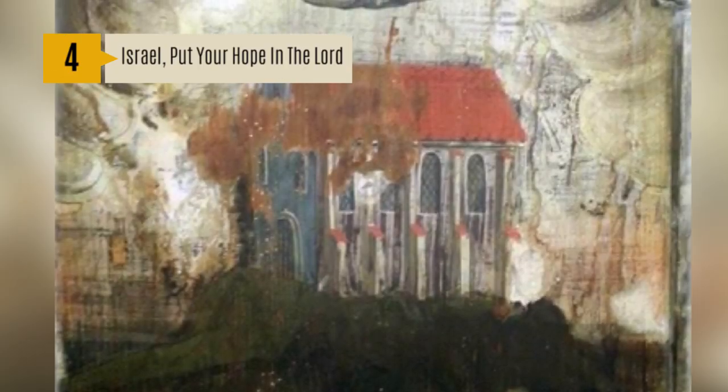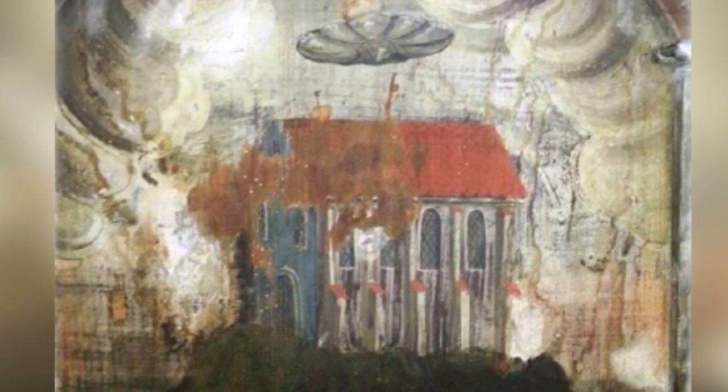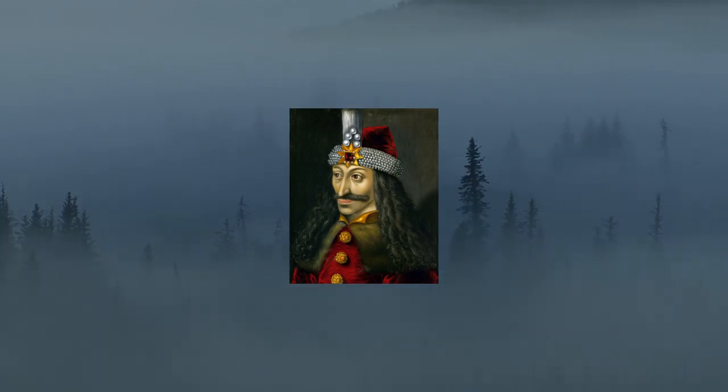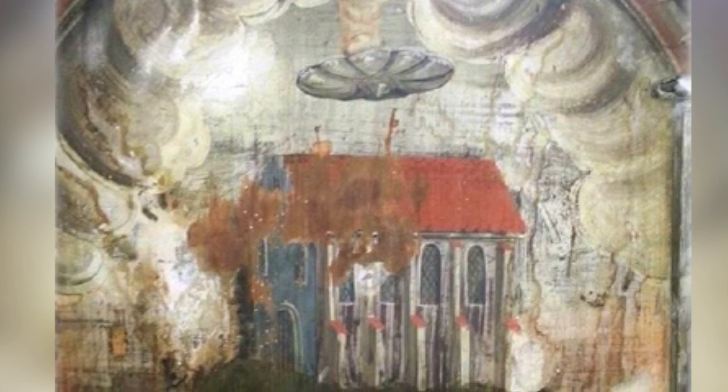Number 4: Israel, Put Your Hope in the Lord painting. Known to be one of the most mysterious paintings, this shows an enormous disc-shaped object hovering over a burning church. The scene of the painting is said to be located within the legendary region of Transylvania, which was the birthplace of Vlad the Impaler, who was the inspiration for the novel Dracula by Bram Stoker in 1897. It is unknown when the painting was created and by whom. Could the artist have witnessed the UFO hovering over a fire that destroyed the monastery in the 17th century? The painting was probably created after those events.